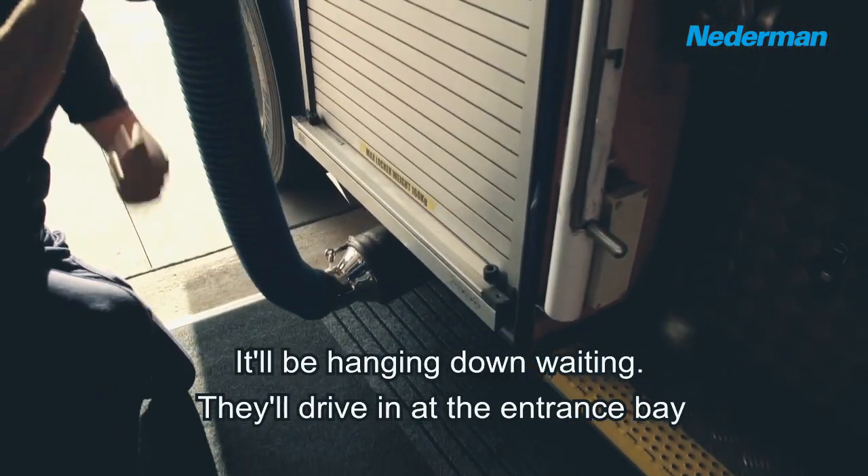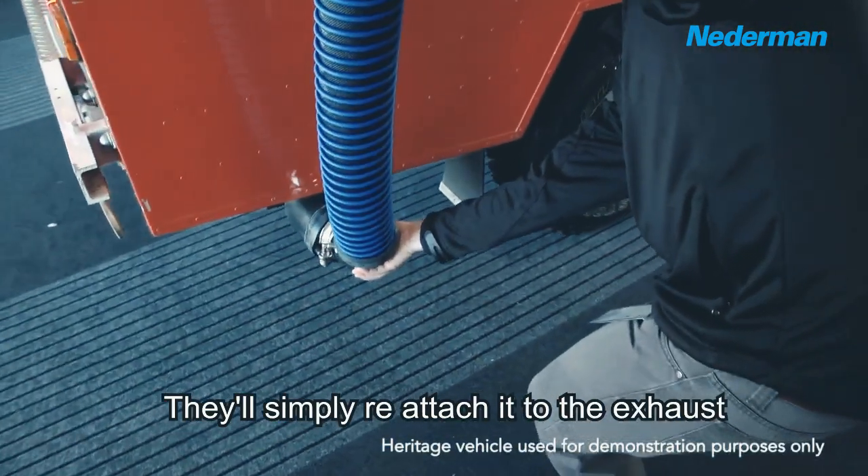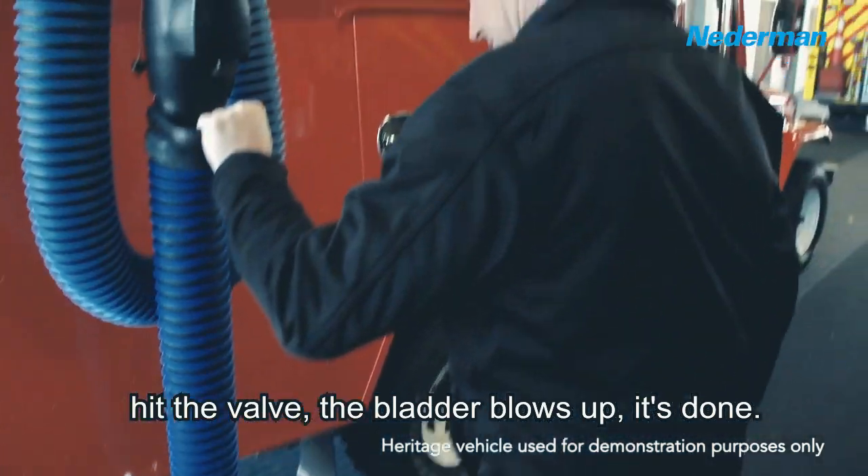It'll be hanging down waiting. They'll drive in at the entrance bay, simply reattach it to the exhaust, hit the valve, the bladder blows up — it's done.